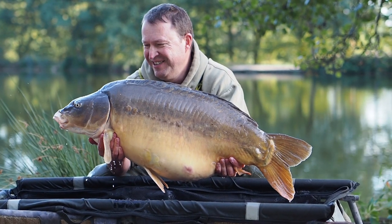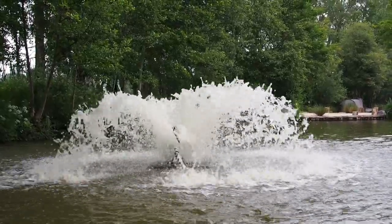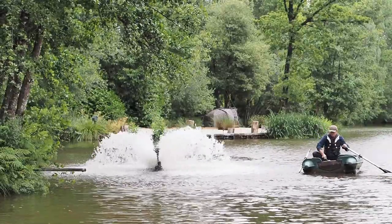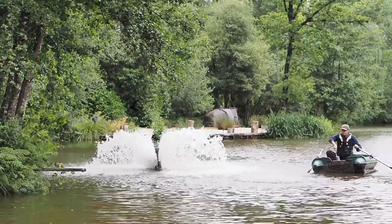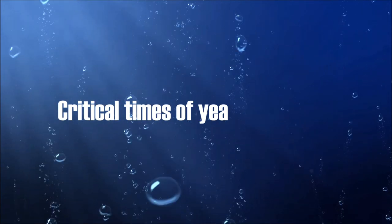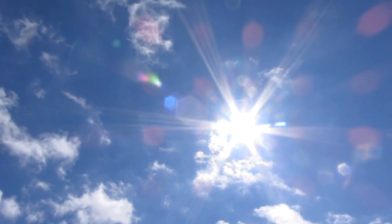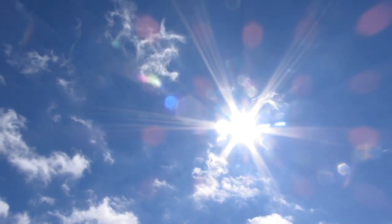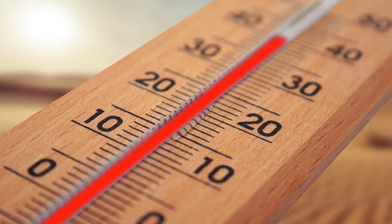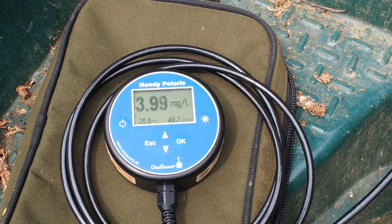If you suspect that the oxygen is low and there's an aerator on site, the first thing I would do is get myself in a swim where I could target that nice rich aerated water. There are particular times of year where oxygen levels can be dangerously low — during a heatwave when the water temperature rockets up to 25 or even 30 degrees, oxygen levels can suffer quite badly.